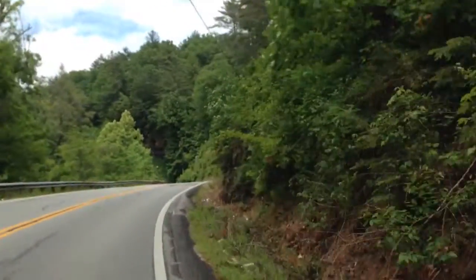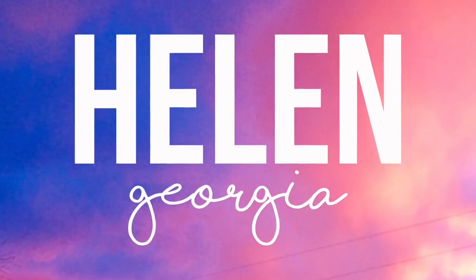We're driving and vibing. Don't forget to subscribe to our YouTube channel, check out our Facebook page, blog, and Instagram.